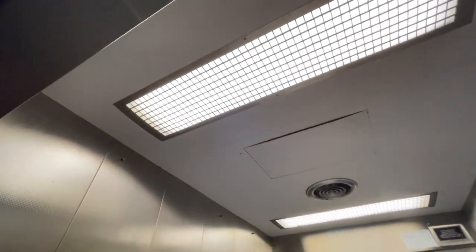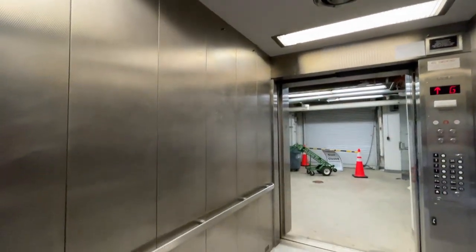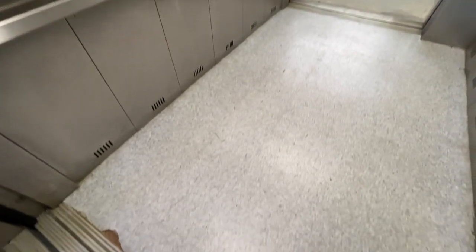A little cab view. Built as a service elevator.